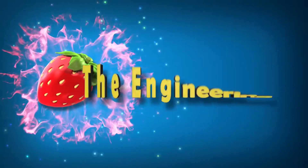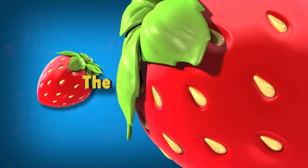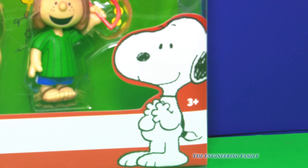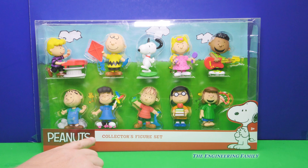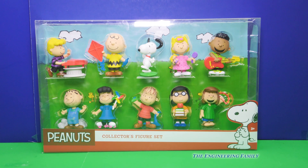Family fun for everyone! Look everyone, it's Snoopy! What Snoopy toy do we have today? Why, it's the Peanuts Collector figure set with all these characters.